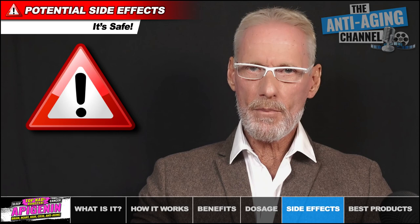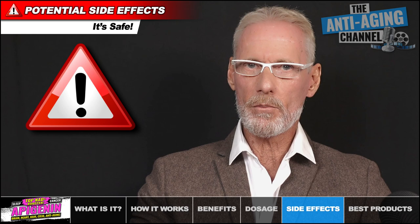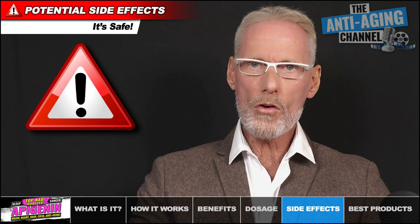Apigenin is a natural compound, is generally considered safe, and no toxicity has yet been reported. Nonetheless, at very high dosages it can trigger muscle relaxation and mild sedation. If you do experience any negative effects then cease taking it immediately and seek medical advice. As always, if you're pregnant or have been diagnosed with a medical condition, then consult with your doctor before taking Apigenin or indeed any new health supplement.